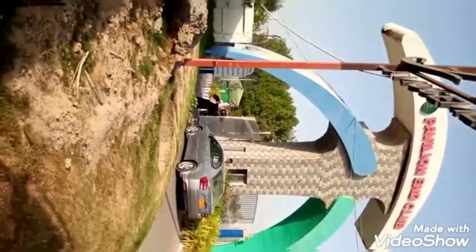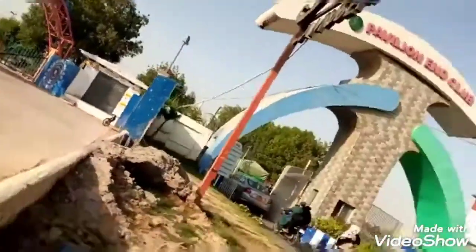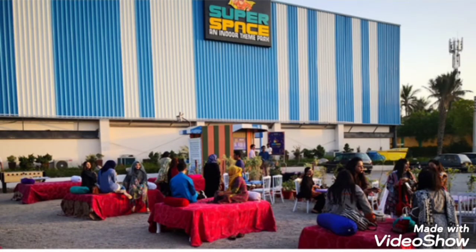We have reached our destination. Here on the right side is Aladdin amusement park main gate, and on the left side is Aladdin Super Space entry gate. They have a free service called rocket rickshaw which picks you up from the Aladdin gate and drops you at the Super Space main gate — it is also free.